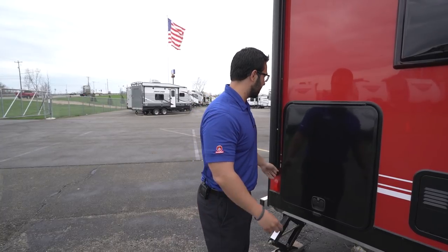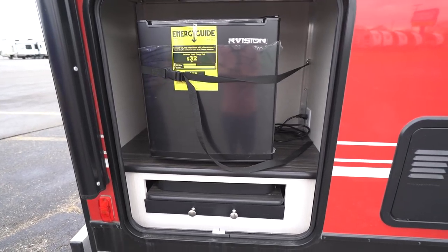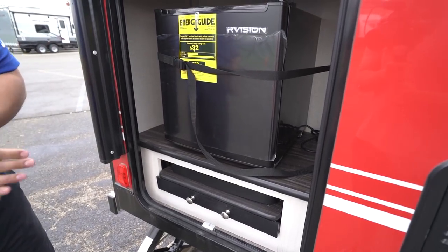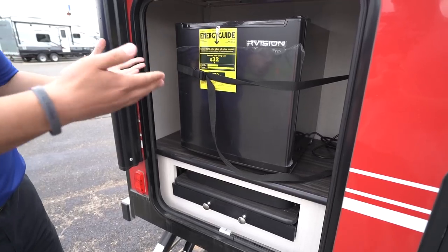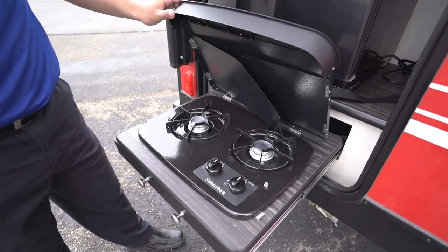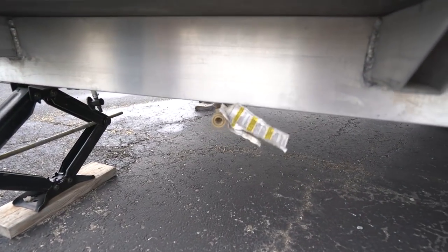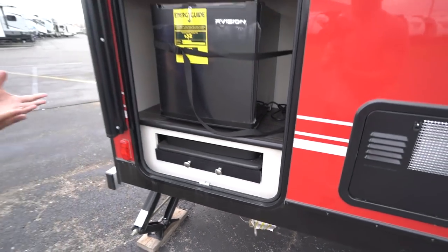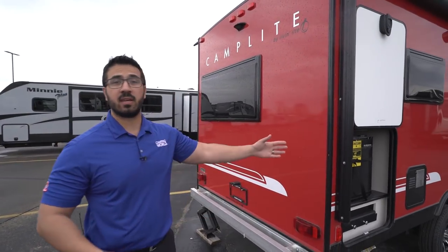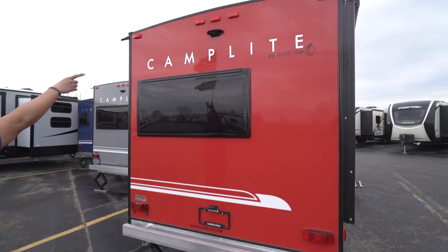Opening this up — it's magnetic — this is your outdoor kitchen, which I really like on a couples coach. Generally you need a bunk model or rear bathroom to get an outdoor kitchen, so I like the fact they were able to put it in a rear living. You have a refrigerator right here for your condiments and beverages. Pulling this out, this is the cooktop — open it up and you have two burners that connect to your propane quick connect right down here. Alternatively, if you'd rather use a grill, you can set it up and plug it in, just make sure your grill doesn't have a regulator on it since it's already regulated from the tanks.